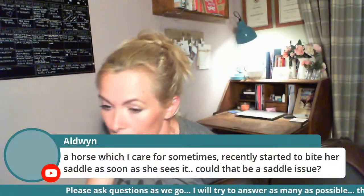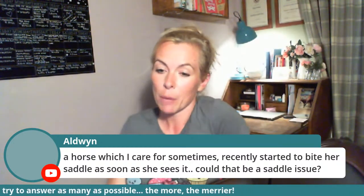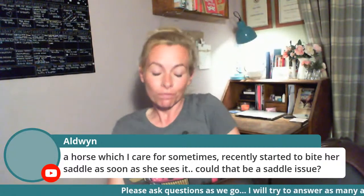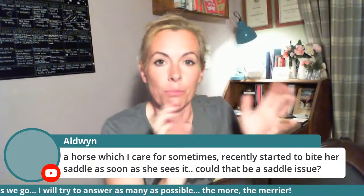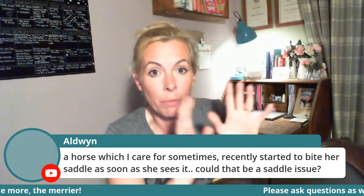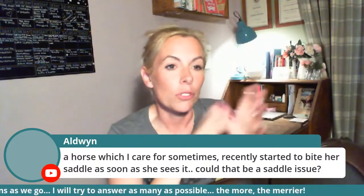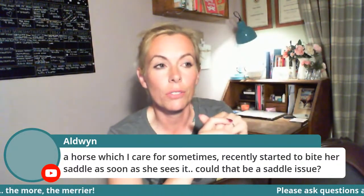A horse that's recently started biting her saddle as soon as she sees it — that can be a saddle issue. I once went to a lady whose horse went mental every time she brought out the black dressage saddle but was completely fine with the brown jumping saddle. She'd had it checked and the saddle fitter said it fits fine, so she carried on. The horse got worse and worse until the vet said 'really bad back, get your saddles checked.'